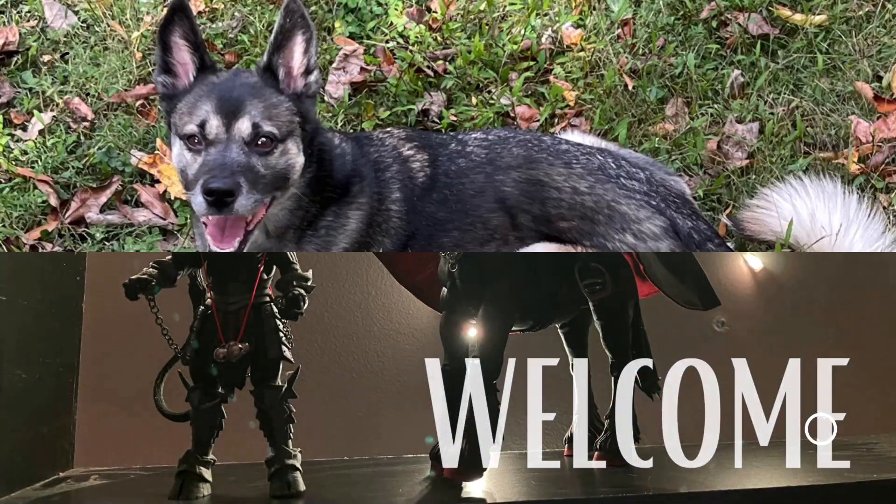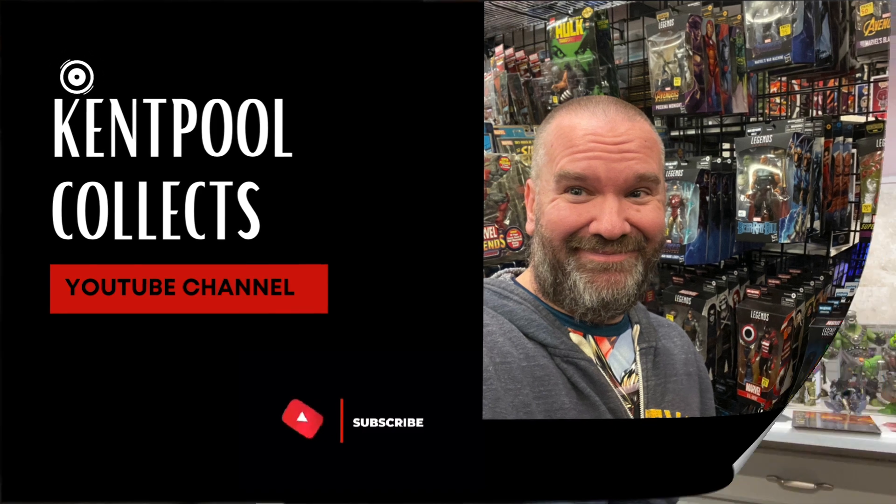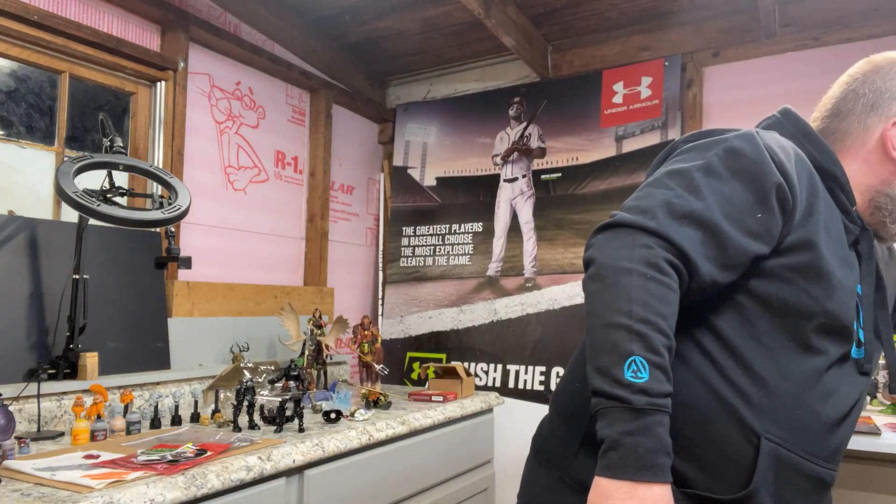YouTube, this is what I'm talking about — we got hoodies! It's your guy Kent Pool Collects. Perfect time for a new hoodie. Let me start off — SeaJesam, thank you, this is an awesome hoodie. Look at rocking the logos. Not only do they make awesome pieces for our figures,